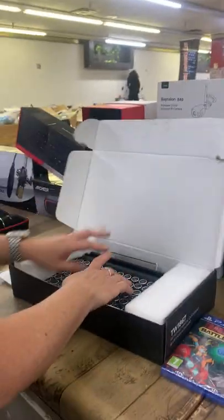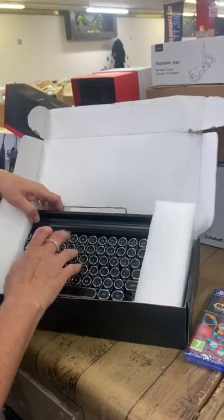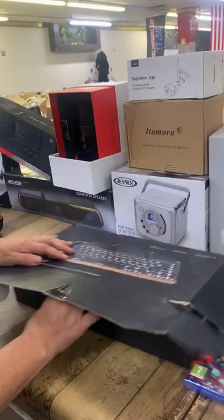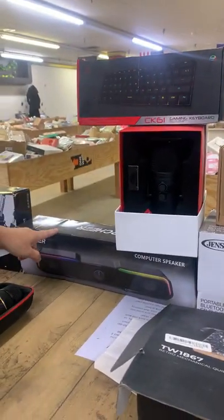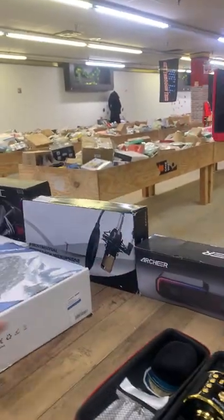We have the mouse keyboard — it's like an old-school typewriter. We have a microphone, gaming keyboards, speakers for your computer, and wireless or karaoke microphones.